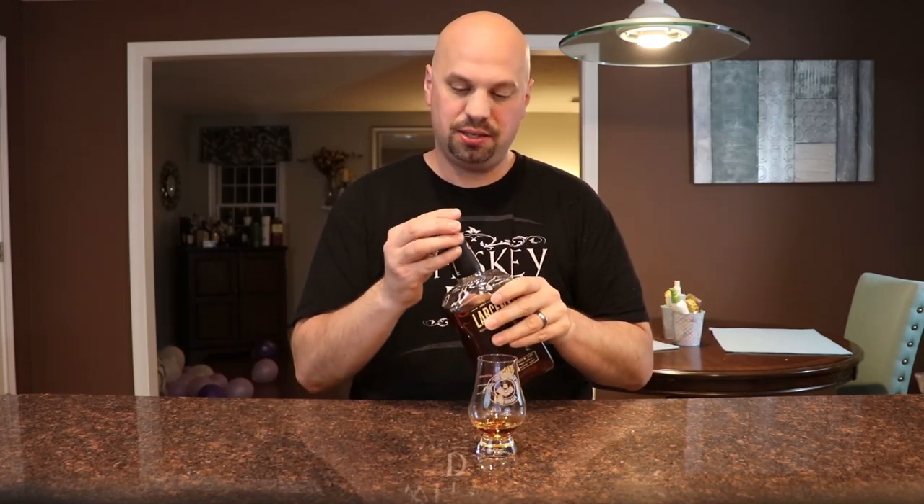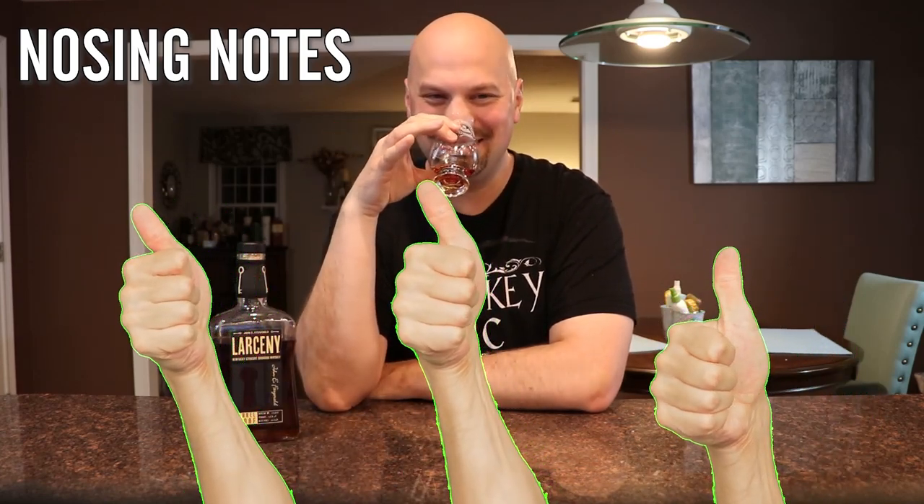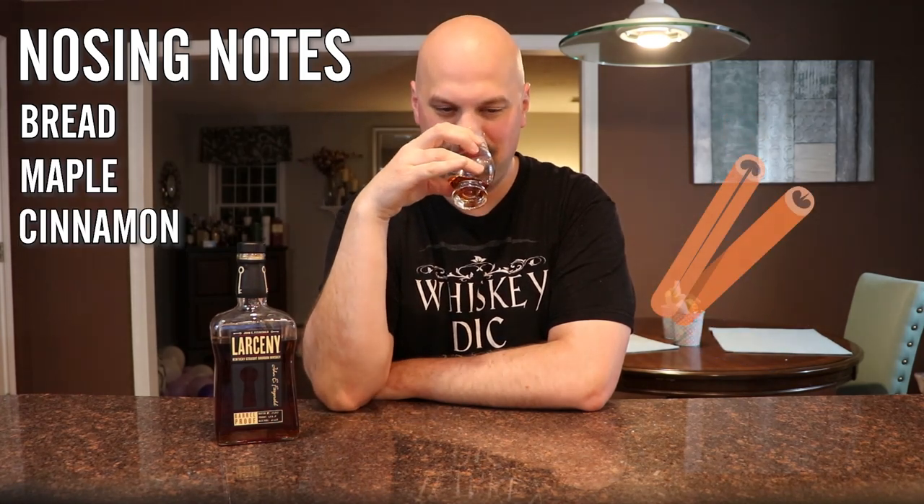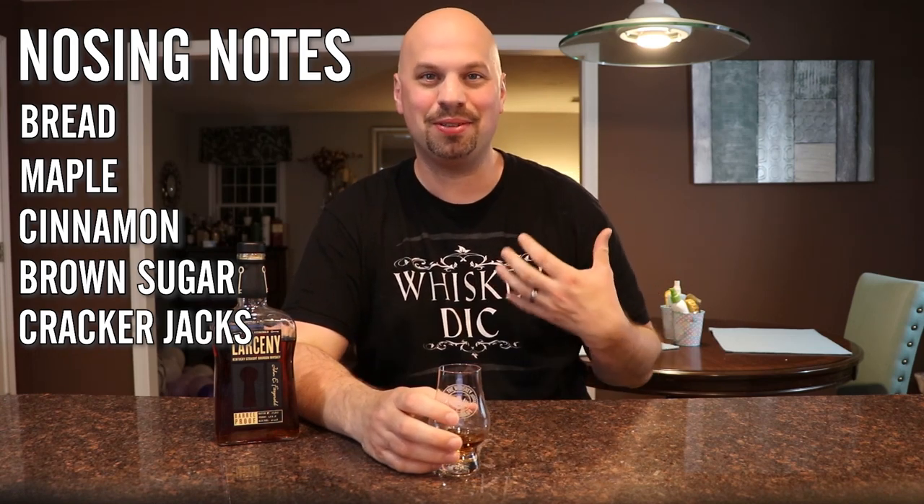This is probably going to be a bit of a short episode, but that's okay — I've already talked about Larceny before and there's no reason to rehash. If you haven't seen that, there'll be a link at the end of this video. So let's check the nose — don't forget to hit the like button. First thing I'm getting, other than alcohol (this is high ABV, so keep your nose a little further away at least until you get used to it) is toasted bread, like pumpernickel or maybe a rye bread — no rye in it, but it's got a bready nose. There's maple, cinnamon, brown sugar. Somebody said it smells like Cracker Jacks, and I could see that — you've got sweetness with caramel and maybe some buttery popcorn.